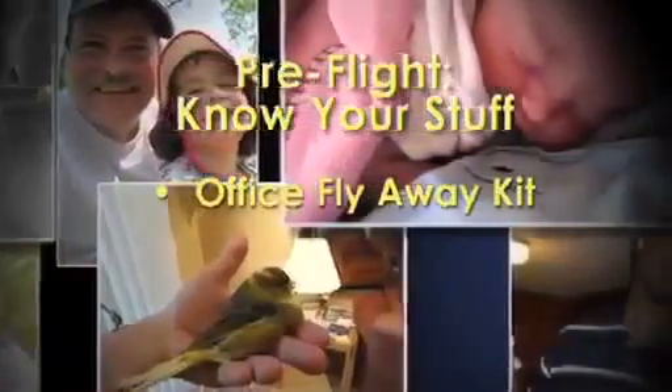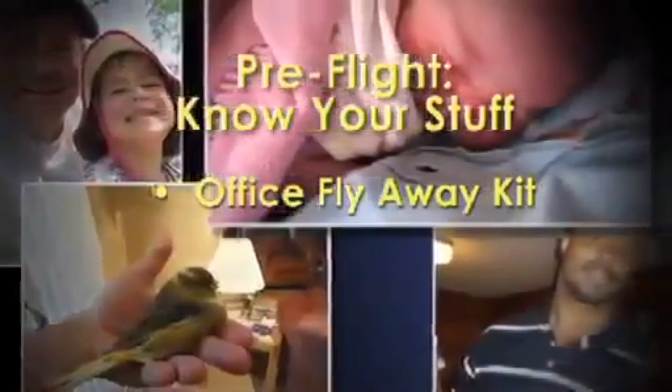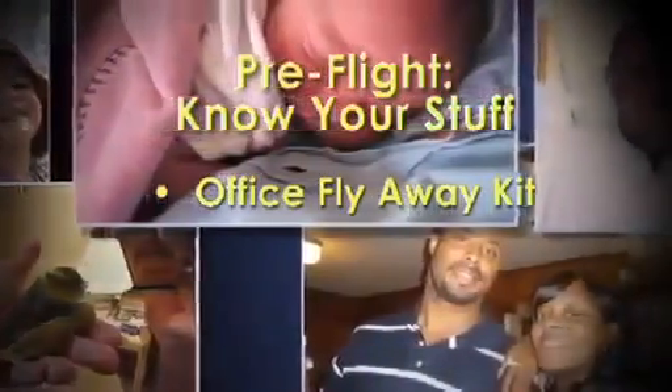For an on-site emergency, have an office flyaway kit stocked with breakfast bars, water, medicines, sensible walking shoes, and any items needed to sustain you for a reasonable amount of time.